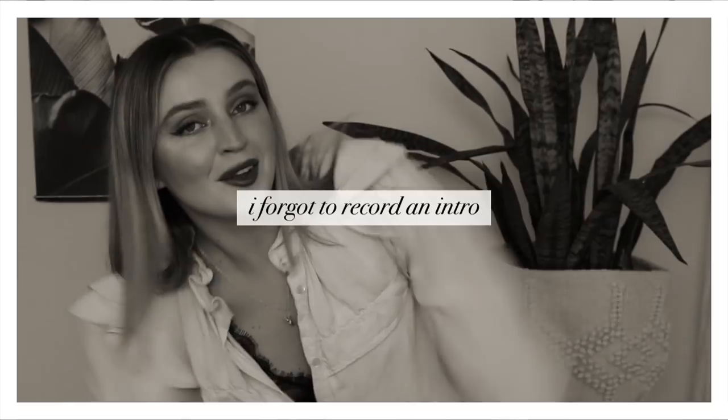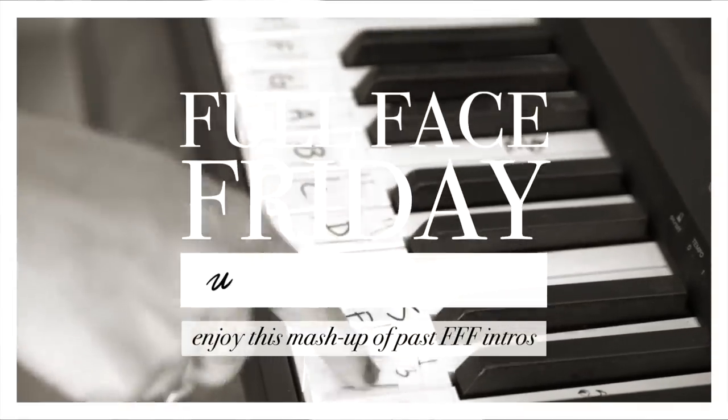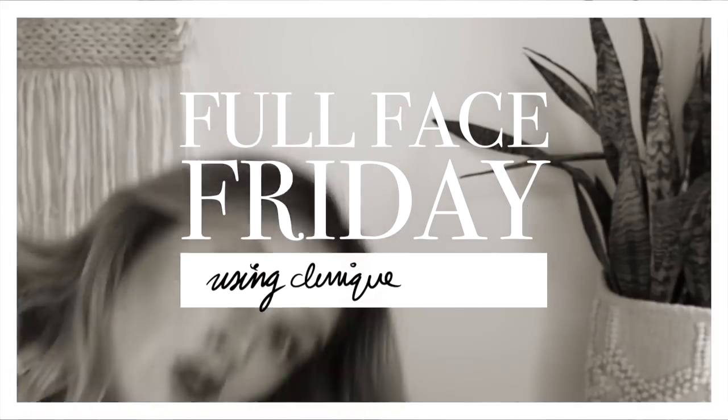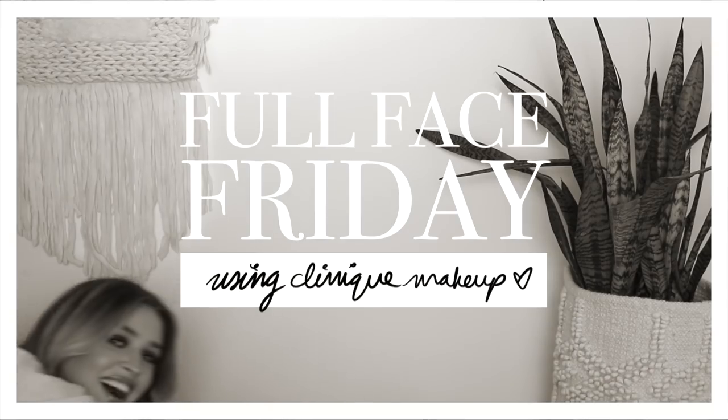Hello everybody, welcome back to my channel and welcome back to another Full Face Friday! Full Face Friday — new makeup on Friday. Bravo, it's a little clap.